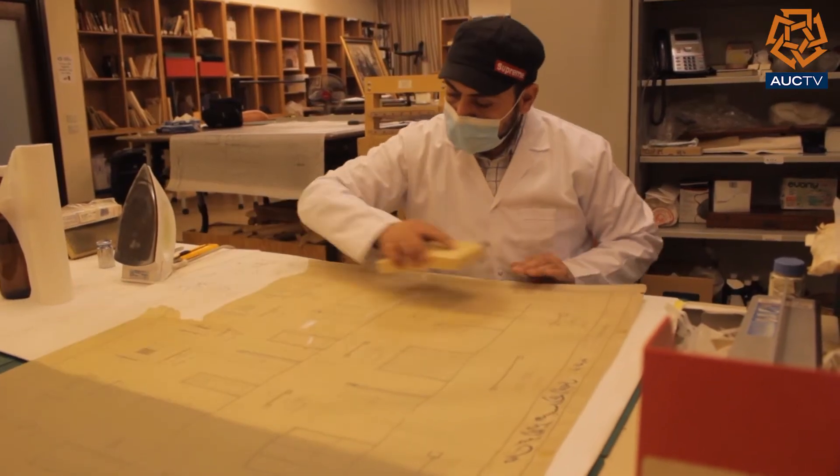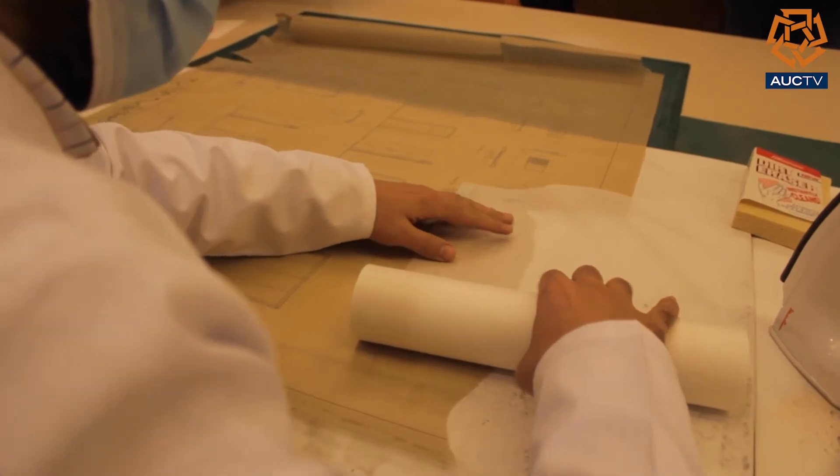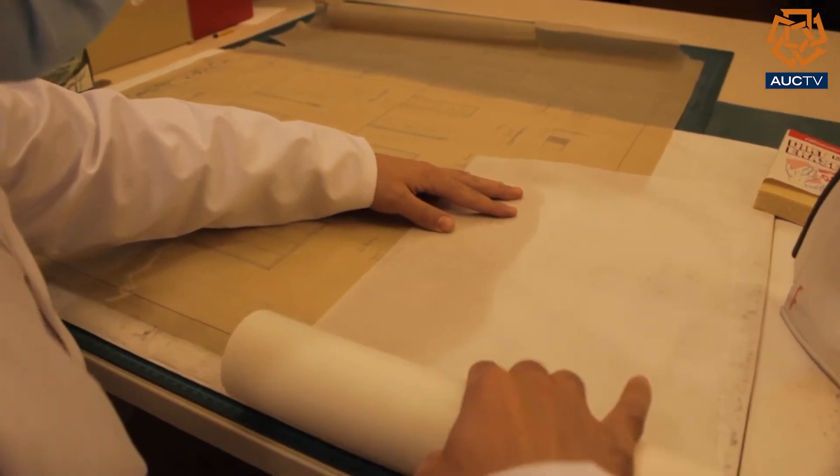The first thing is cleaning, then flattening, then consideration and repair of damage.